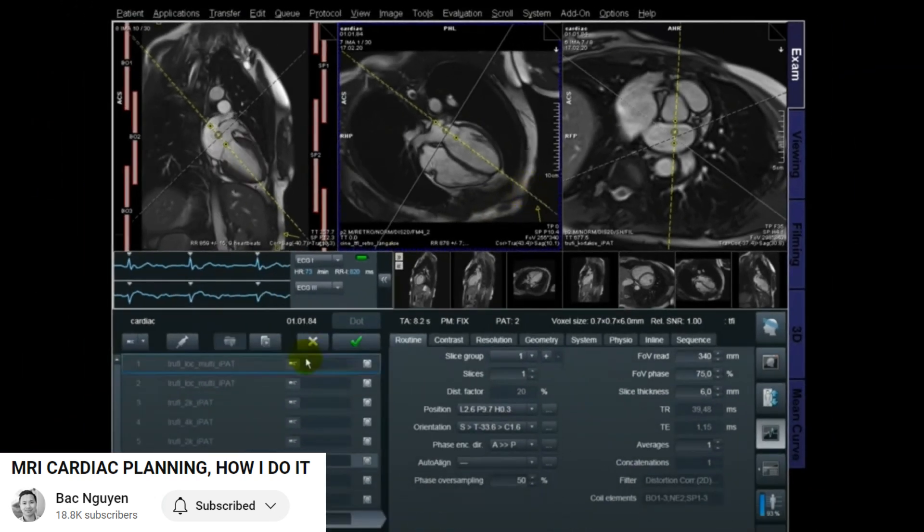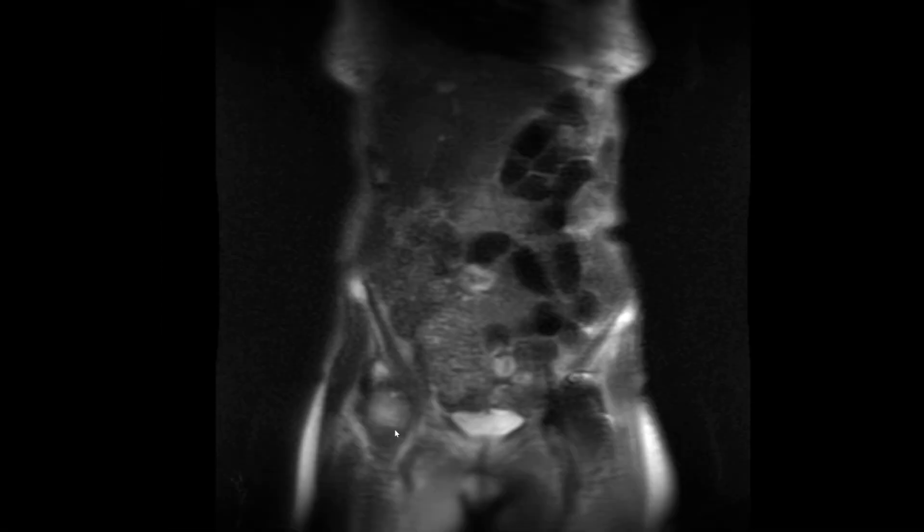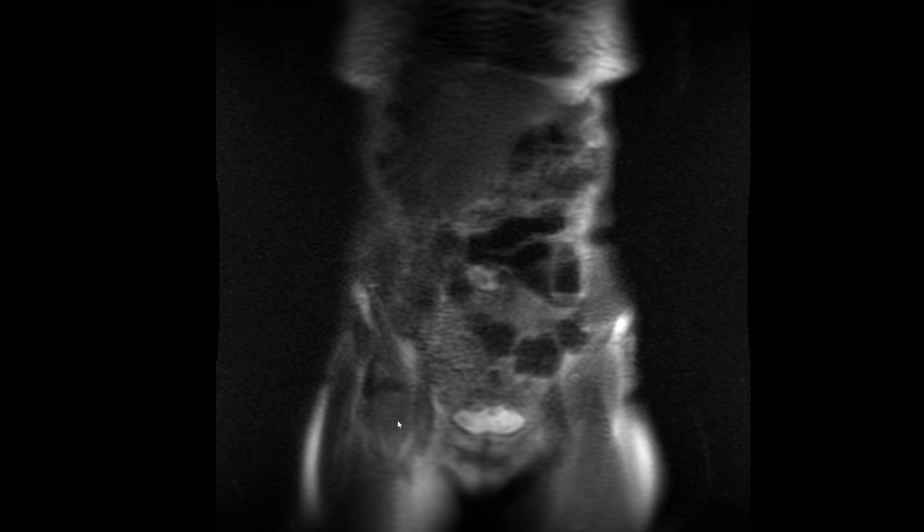Localizers are the initial planning images MR technicians acquire to plan the proper diagnostic imaging series. They are incomplete and of very low, non-diagnostic quality. Now, one part of the skimming process is also checking the localizers if you are reading MRI, provided you have them — and if they are in your PACS, you must look at them. Often radiologists don't look at them because of their non-diagnostic quality, or they just forget. But by skimming the localizers, you can detect masses, liver cancers, kidney cancers, enlarged lymph nodes, gallstones, lung nodules, etc., which otherwise would go undetected.